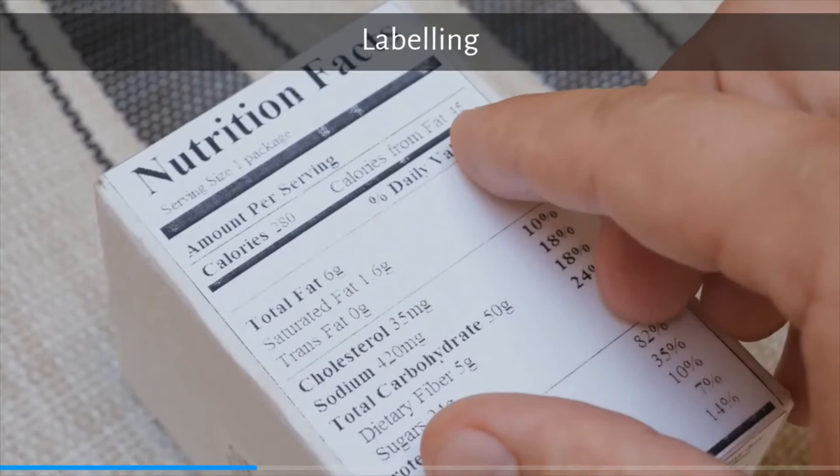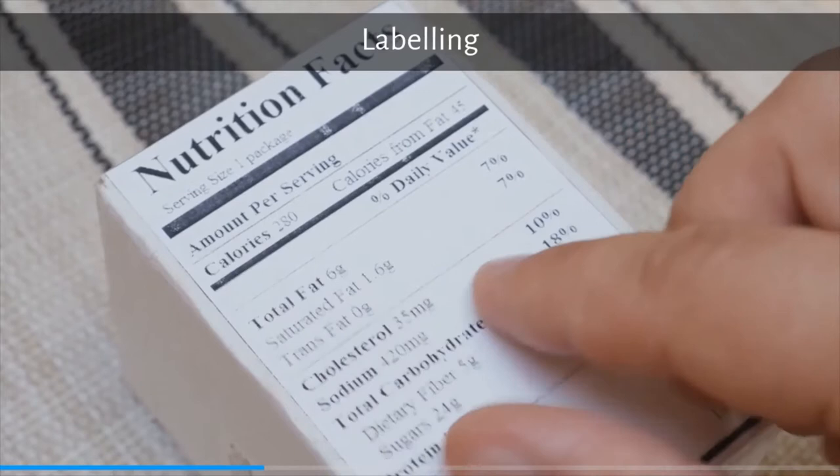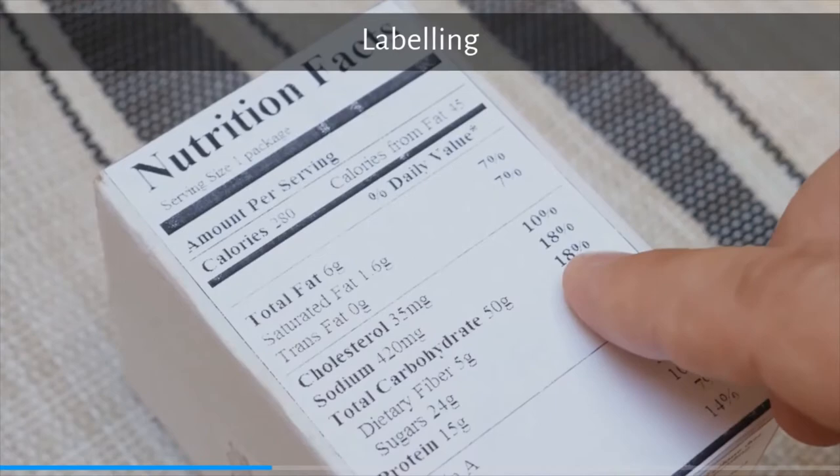Labeling also makes a huge difference. Labeling has two core functions: one is to be persuasive and the other is to be informative.